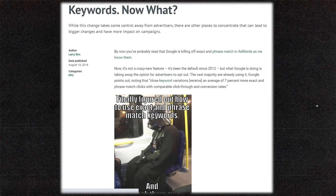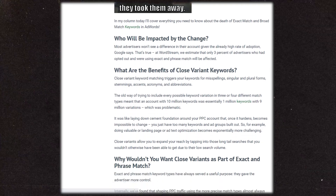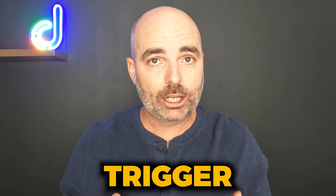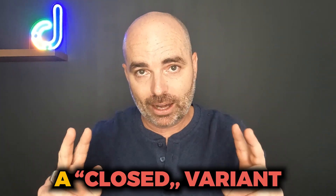Although it may seem like these changes have come out of the blue, this changing to how exact match keywords operate has been a process that has been ongoing since 2014. In 2014, they started to make some initial changes to how exact match keywords operate, allowing some plurals to be added into the targeting for exact match keywords.